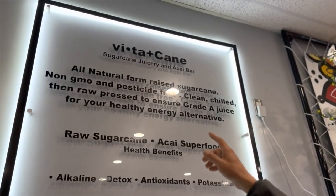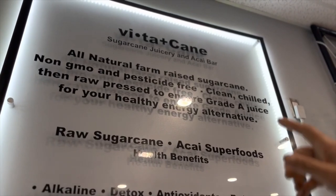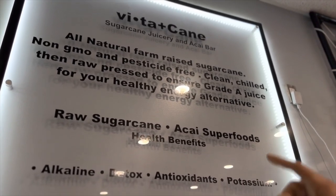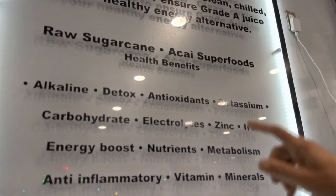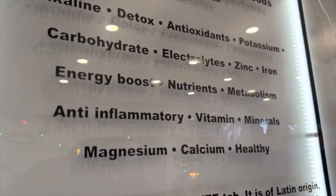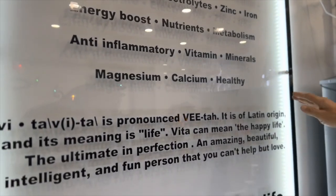Check out this nice sign here. This is all-natural farm-raised sugarcane, non-GMO, pesticide-free, clean, chilled, then raw pressed to ensure grade-A juice for your healthy energy alternative. The health benefits listed include: alkaline, detox, antioxidants, potassium, carbohydrates, electrolytes, zinc, iron, energy boost, nutrients, metabolism, anti-inflammatory, vitamins, minerals, magnesium, calcium — and of course it's healthy.